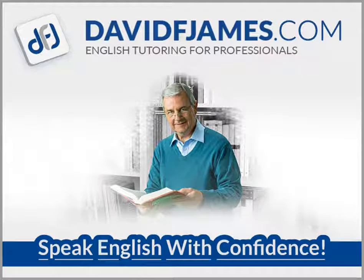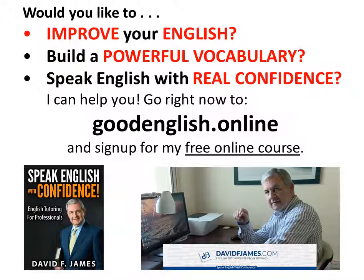Hello, I'm David James. Would you like to improve your English? Build a powerful vocabulary? Speak English with real confidence? I can help you. Go right now to goodenglish.online and sign up for my free online course.